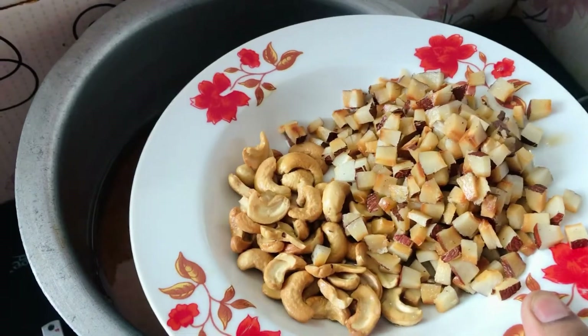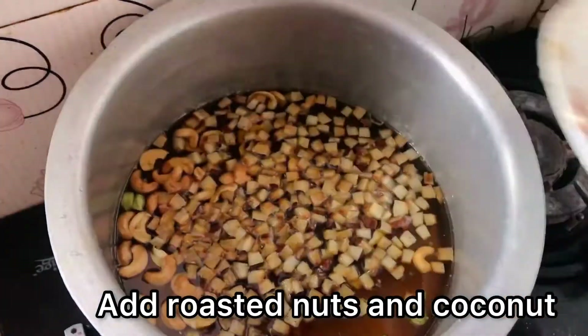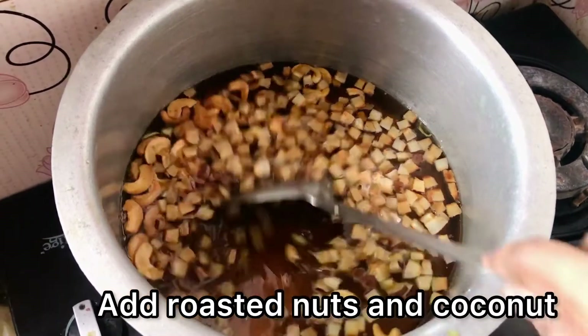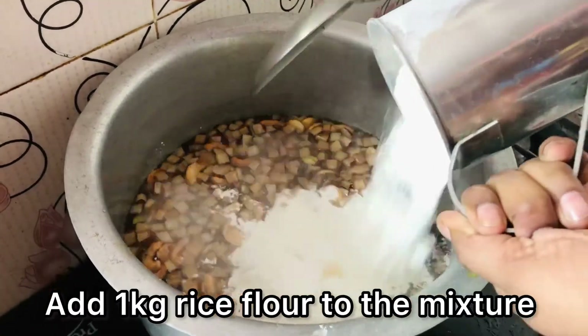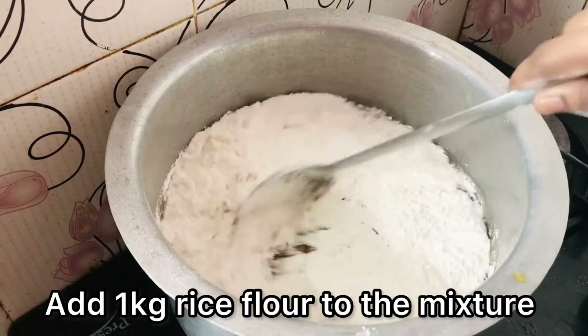Now coming back to our jaggery mixture, add one spoon of crushed elachi to this and mix it. Add all the roasted nuts and coconut to the mixture. Now turn off the flame — this is an important step. Now add rice flour to this mixture.